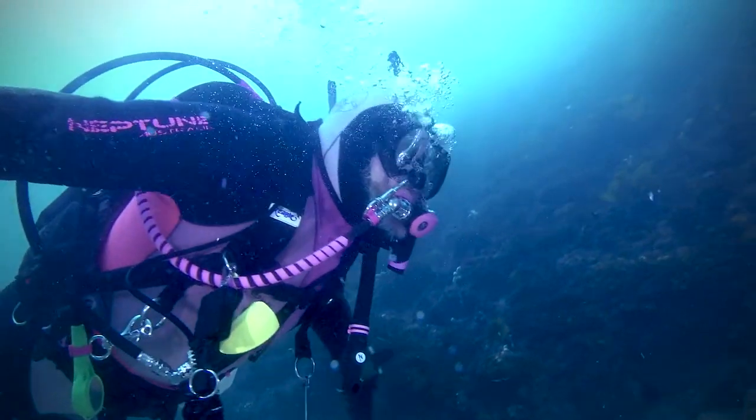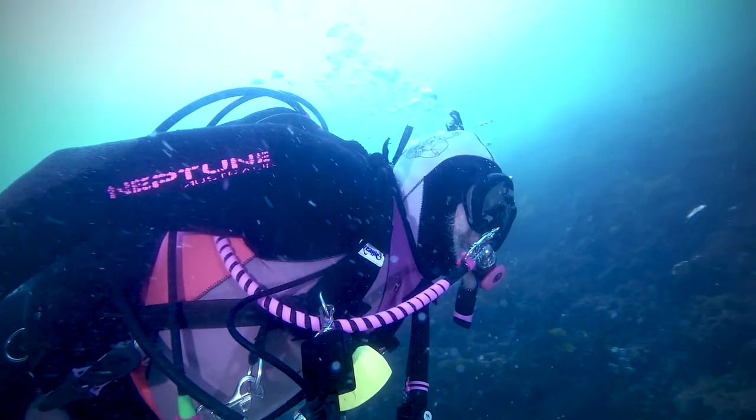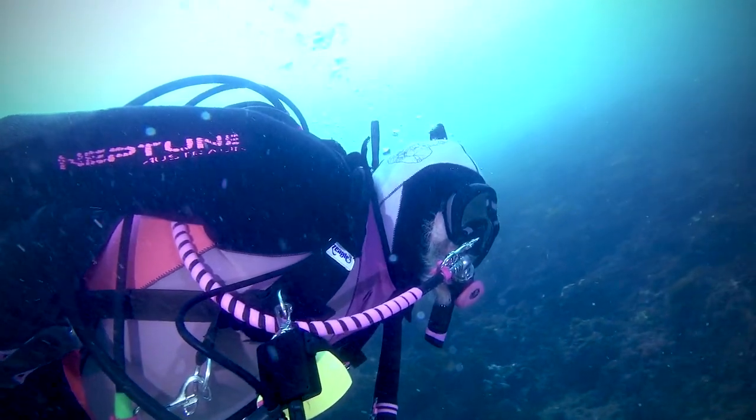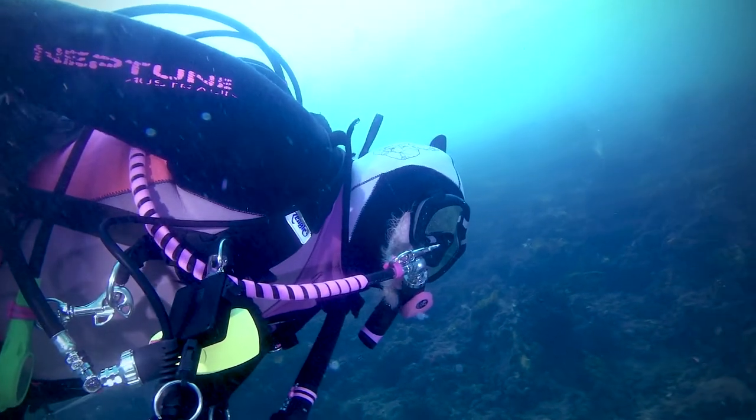I've been wearing Sharkskin now for over 20 years as an undergarment under my wetsuit, and also when I get out of the water, to try and maintain or increase my body temperature whilst I'm diving, but also to keep me warm after the dive.